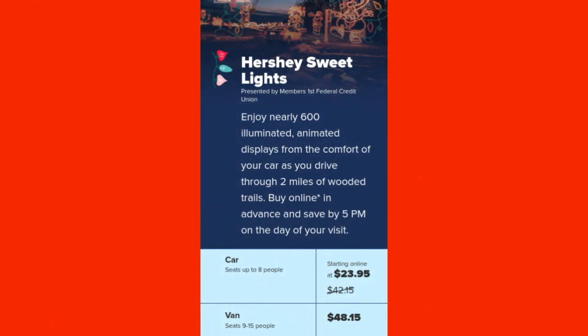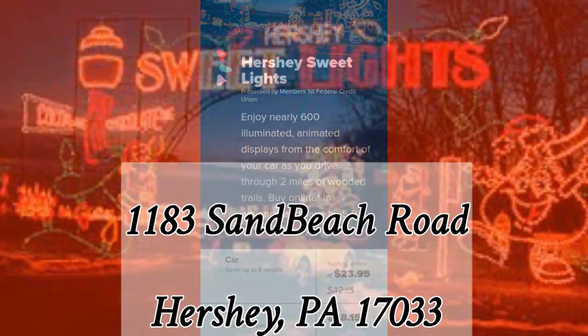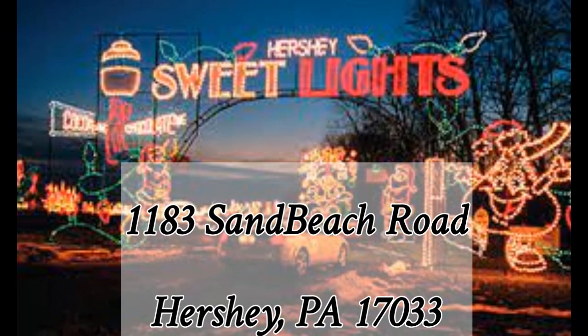There is an additional fee for the Suite Lights. For one car and up to eight people it will be $23.95 — pay attention to the 'starting at' because that might change. You can also take a van that seats 9 to 15 people for $48.15. The Suite Lights are not located in the park, so I'll have the address to the Suite Lights entrance on screen.